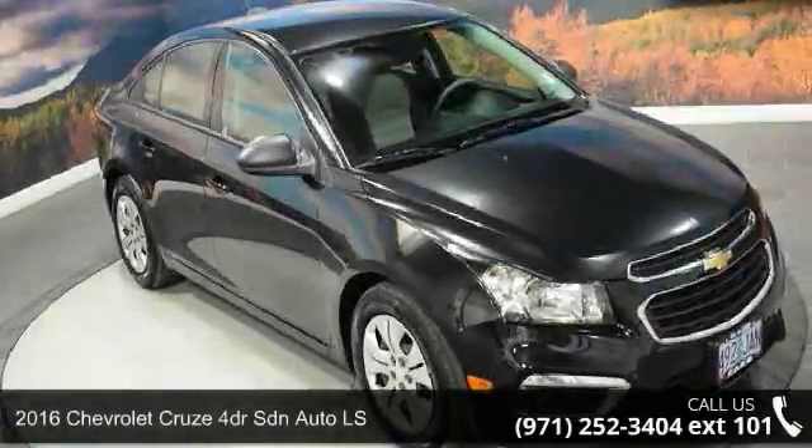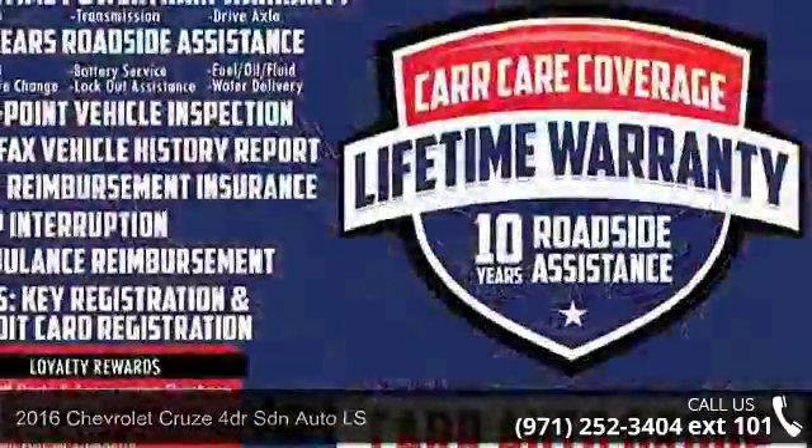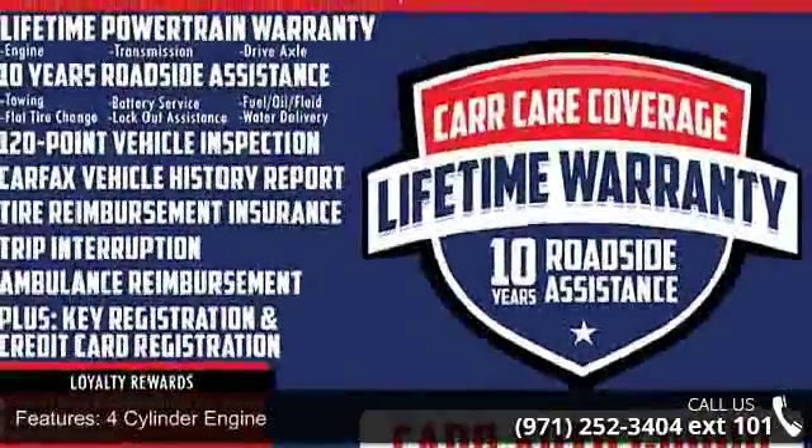Check out this Chevrolet 2016 Cruze 4-door SDN Auto LS. This may be the set of wheels you've been looking for. Enjoy these notable features: